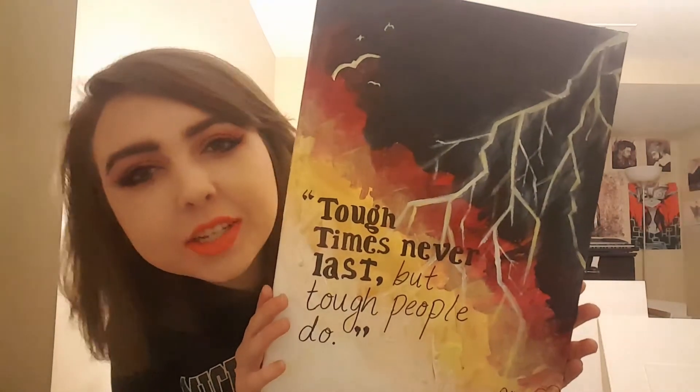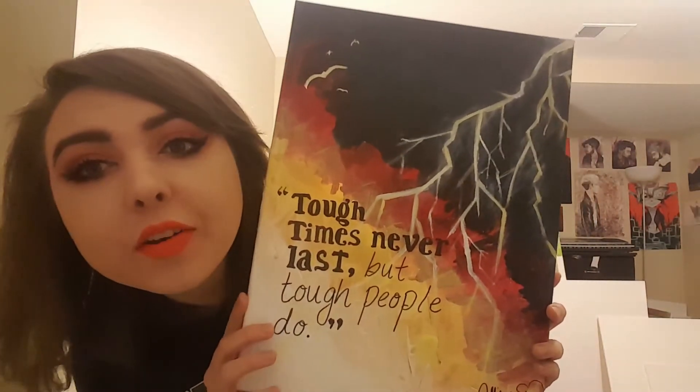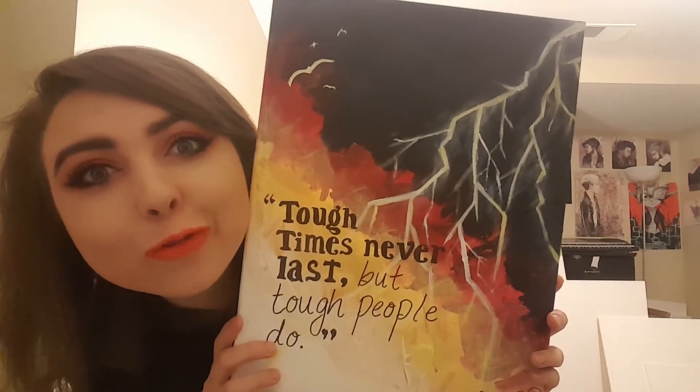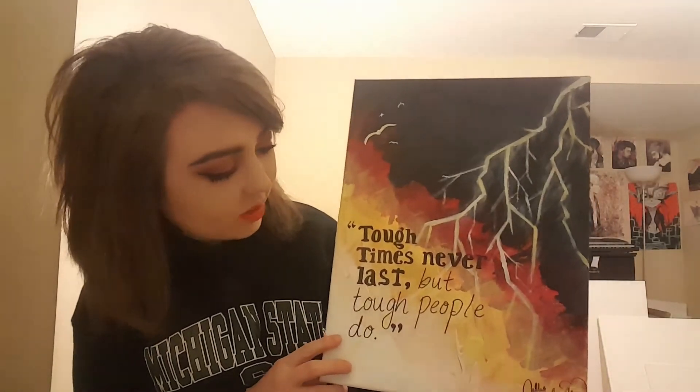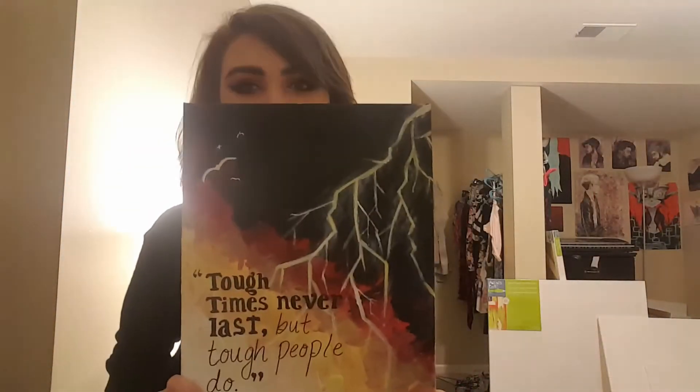Okay, this is another one I just did. It says 'Tough times never last but tough people do,' and then there are some weird lightning things. It's just something to inspire — before an event you can just look at it and be like, yeah, what's good.